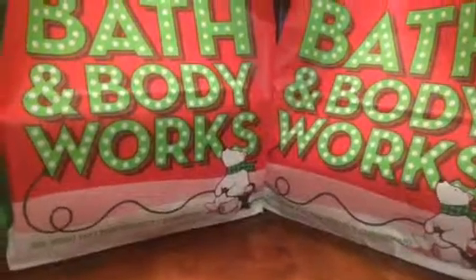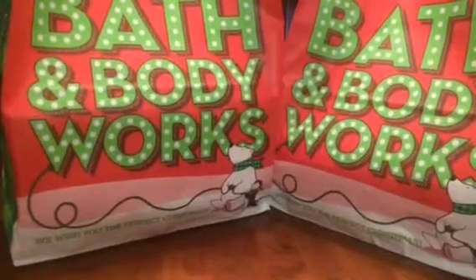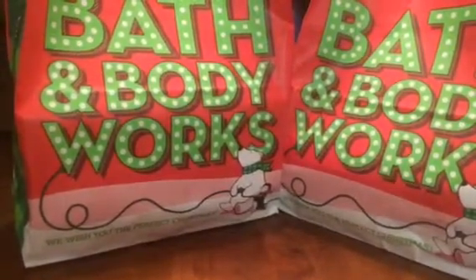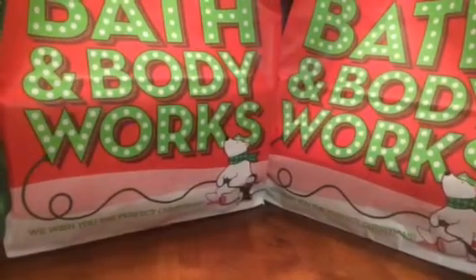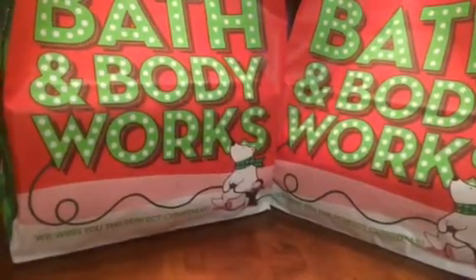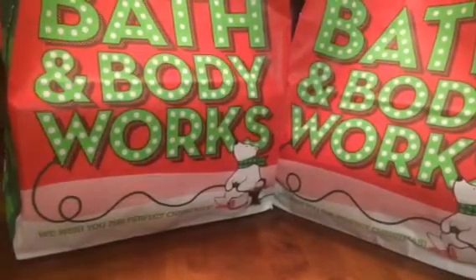Hey YouTube friends, this is Lady M62 coming at you with my Bath and Body Works candle haul from the $8.50 sale they had. I know I am late but I've been super busy and have not had a chance to record this video. So before I show you all of my goodies — there's quite a bit — I'm going to show you a little bit of footage of me at the store.